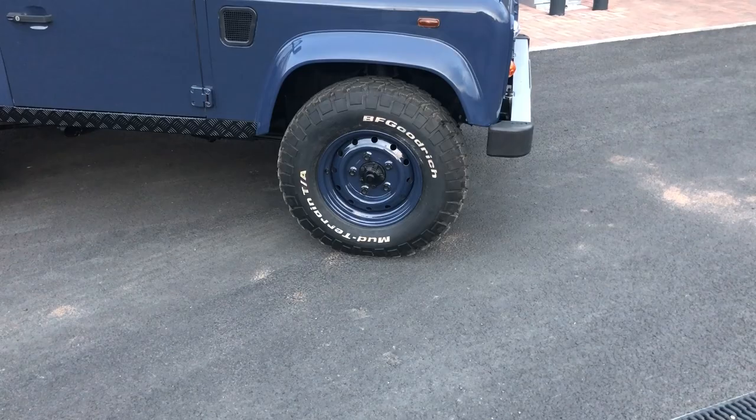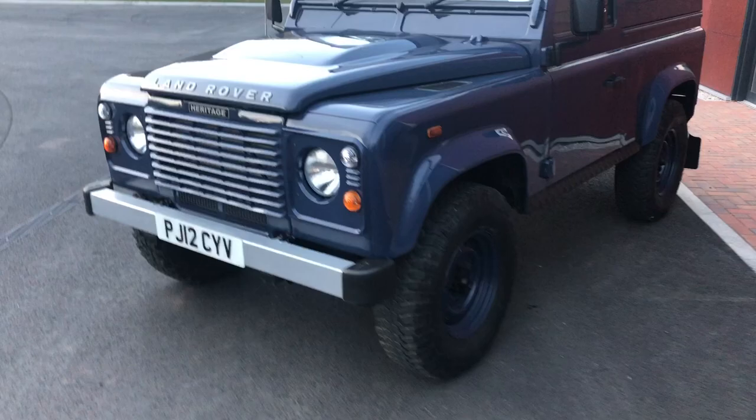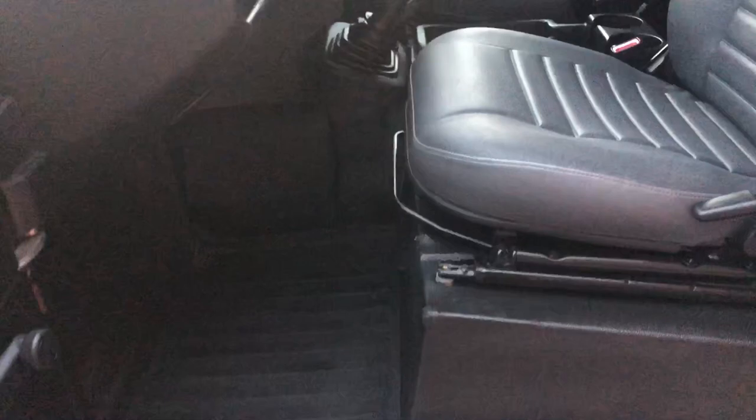You've got the wheels color coded with BF Goodrich chunky tires, sill protectors, the heritage bumper, the heritage graphics, and the color coded front heritage grille. Absolutely beautiful example — 49,000 miles. I'll show you inside.